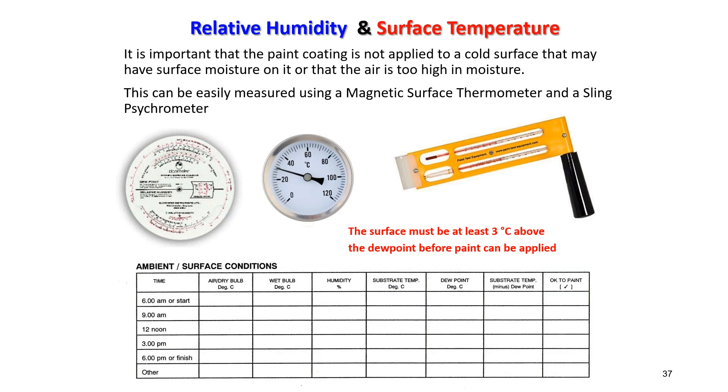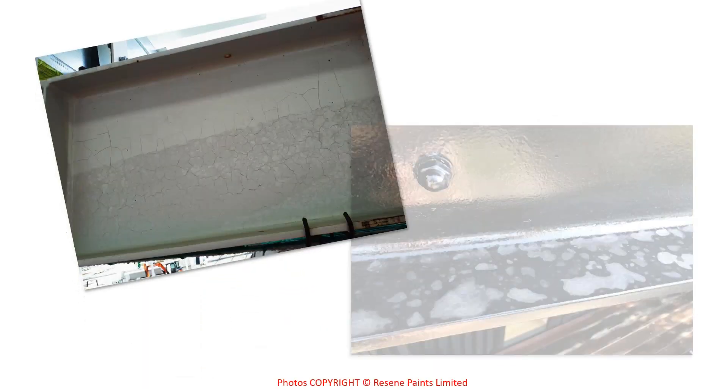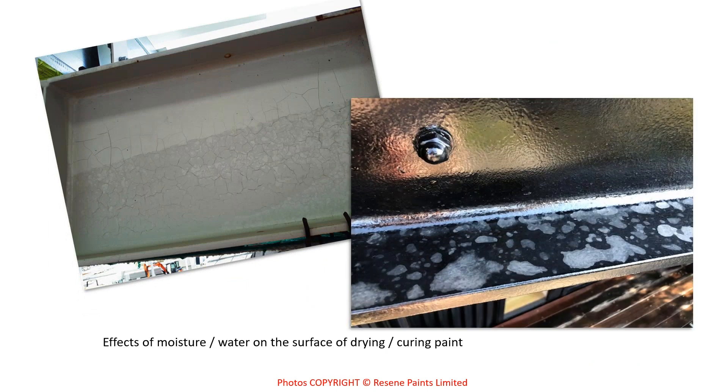High-tech digital versions of humidity and temperature loggers are available — costing around $2,000–$3,000 — and they log conditions automatically, which is useful for QA records. The photo shows the effects of moisture on drying and curing paint: spot marks from water droplets on the left and condensation marks on the right — both damage the paint surface.